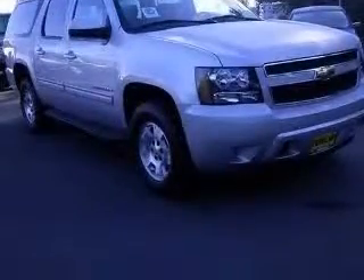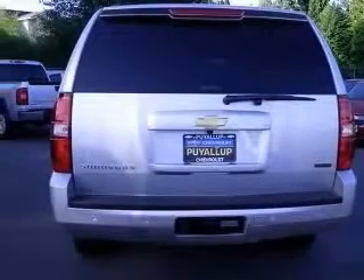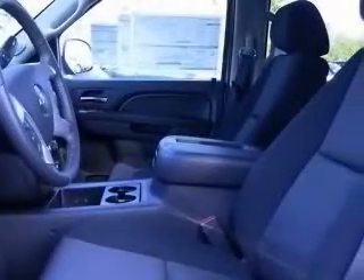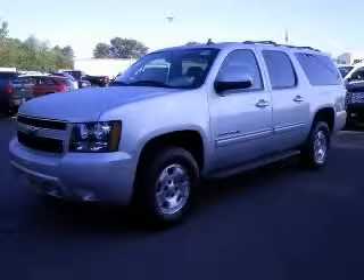This vehicle has a silver exterior and includes the following options: 4-wheel ABS brakes, 6-way power adjustable driver's seat, air conditioning, clock, in-radio display, compass, cruise control, cylinder deactivation, and daytime running lights. Contact our internet sales staff today to schedule an appointment.